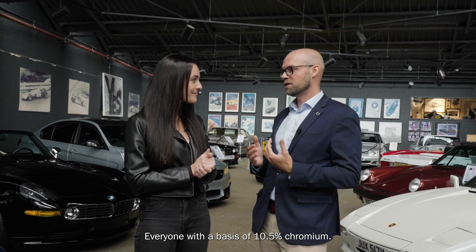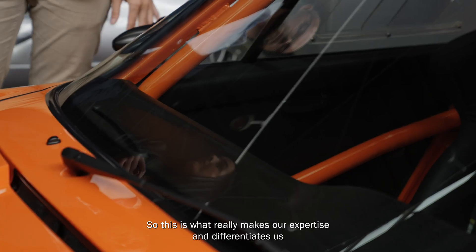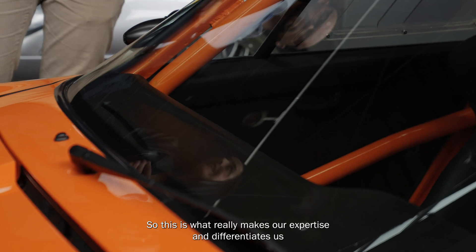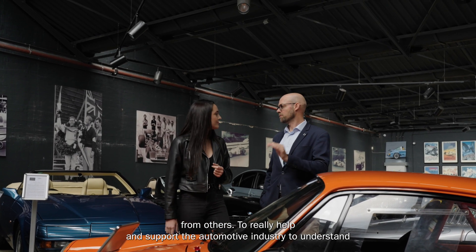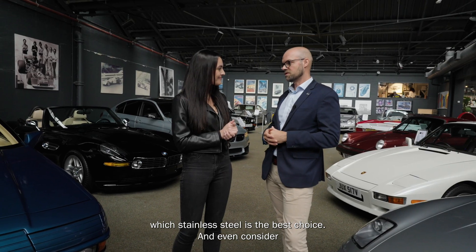Every one with a basis of 10.5% chromium. So this is really what makes our expertise, and where we can make the differentiation to others — to really help and support the automotive industry in choosing which stainless steel is the best choice.